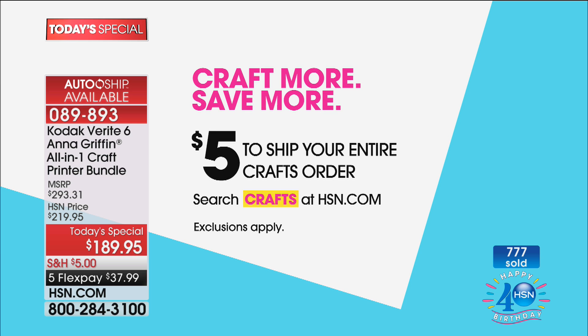It's $5 to ship everything today, so you can shop now, this morning, this afternoon — at your leisure. You will only spend five crisp dollar bills to ship your entire order today, all day long. For the Today Special at this rate — because almost 800 have already been ordered — I'd highly recommend getting it early.